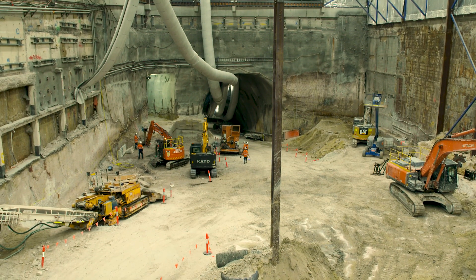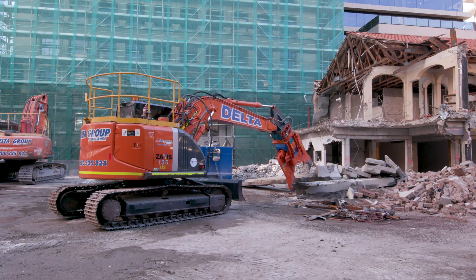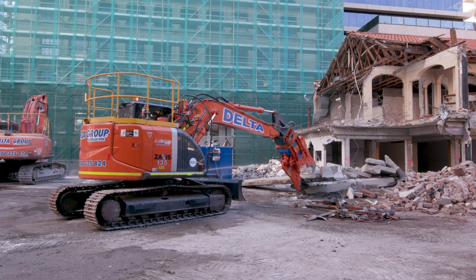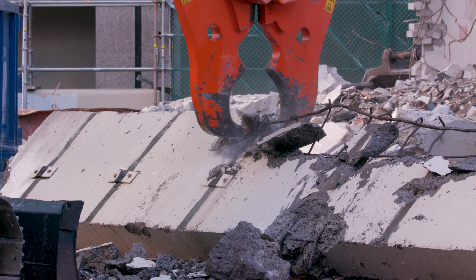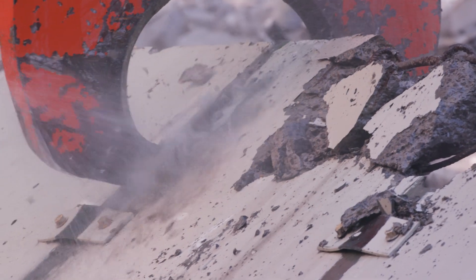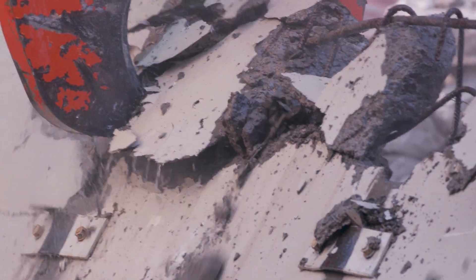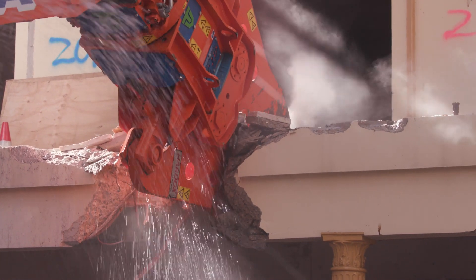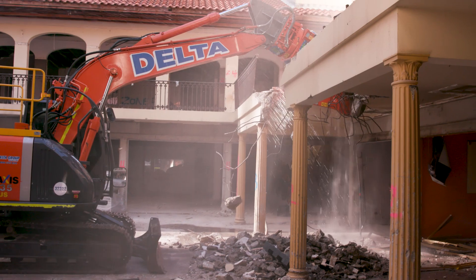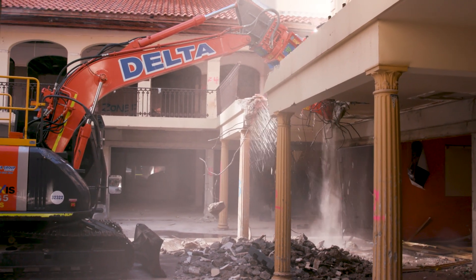Another innovative technique that Sydney Metro has used has been the reduction of saw cutting and rock hammering on its sites. It used concrete scissors to cut through concrete rather than demolishing it with impact hammers. Both of those techniques have resulted in significant reductions in impulsive noise from those sites.